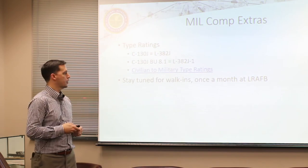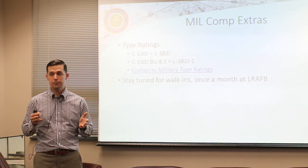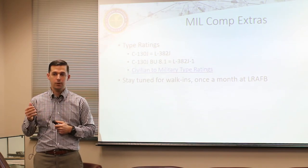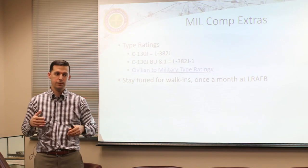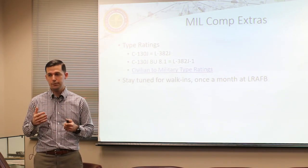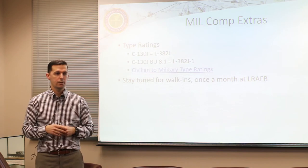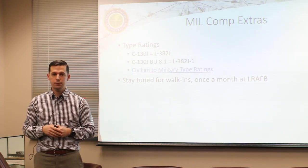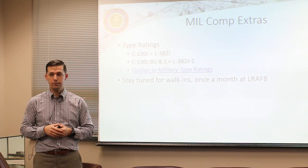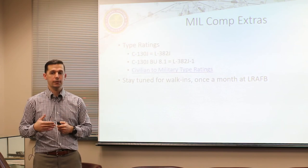Once a month I'll set up shop somewhere on the base - I'll spread the word through Facebook and squadron contacts. It'll be walk-in appointments where you show up with all your required documentation and we'll get your military competencies done without you having to go to the FISDO. I'll charge a small fee of about 50 dollars. The FISDO will do it for free but they're booked out pretty far and will likely push you to a DPE like me anyway. If you want to save money you can schedule with them but it'll probably be a couple of months.